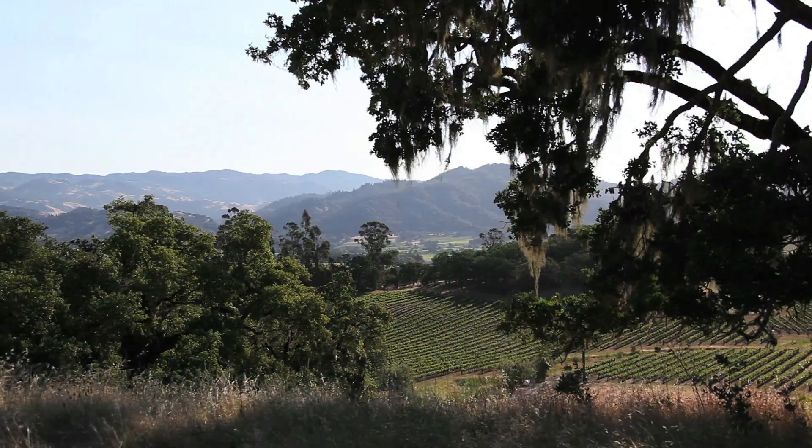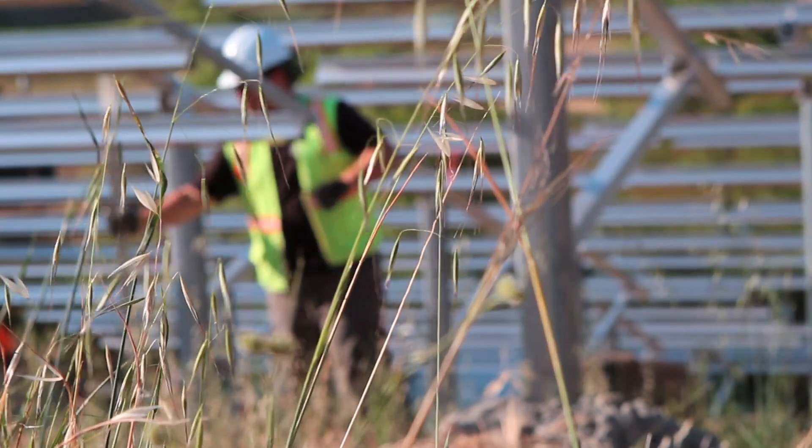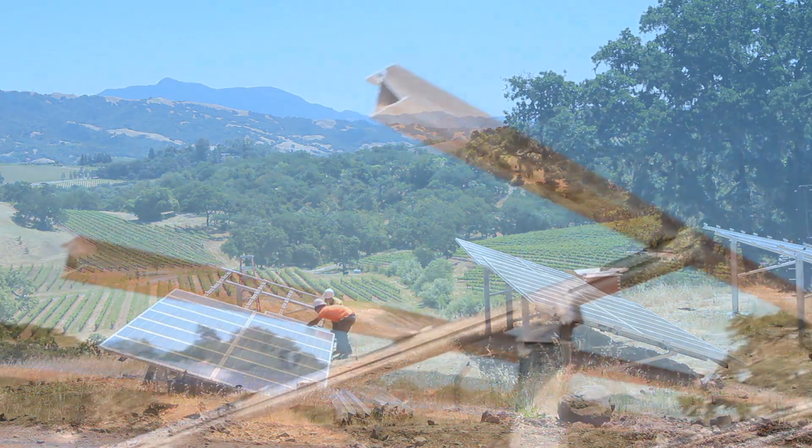We're standing at the Jordan Ground Mounted Solar Project. Some of the technology that we're using — we use 1,932 Sharp 235 modules. They're American made, they're made in Tennessee.